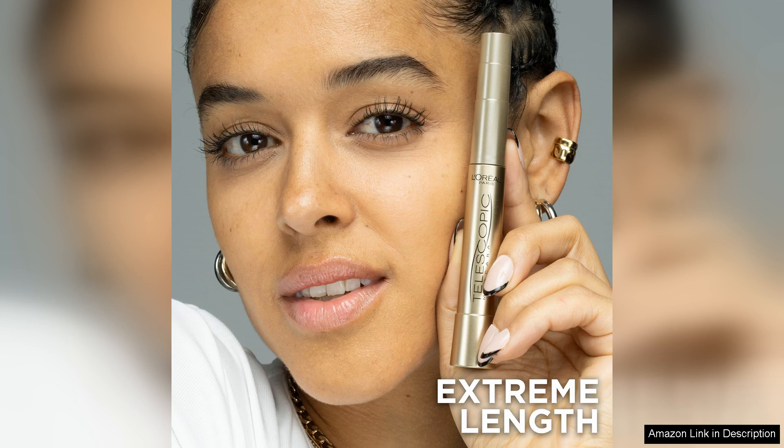The 0.27 fl oz size is compact and travel-friendly, making it easy to toss in your makeup bag for on-the-go touch-ups.